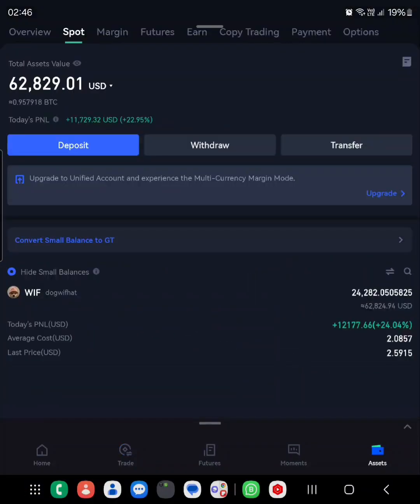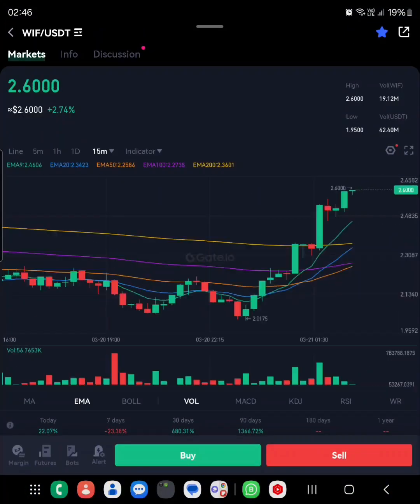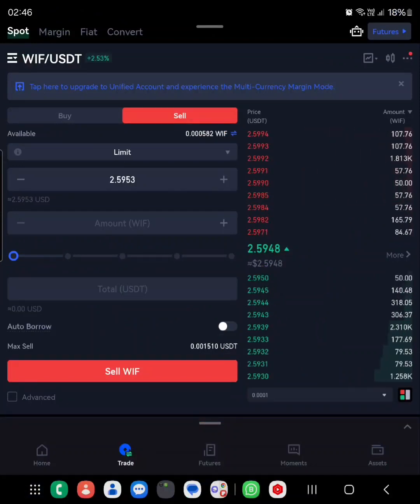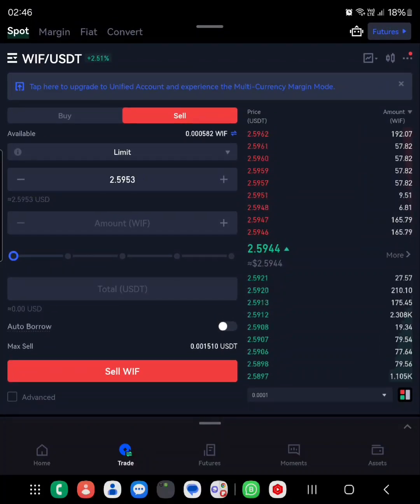Let's look at my position. One more, one more guys — oh yes, I'm almost getting filled. I want to look at the bid. It is about to get filled, come on. It's so hard to get that 2.6. I have that order over there — please eat it, eat it.